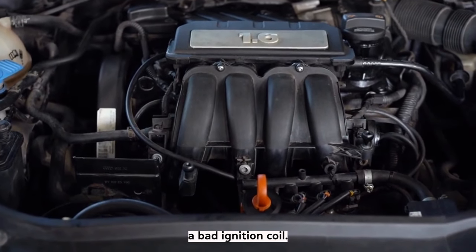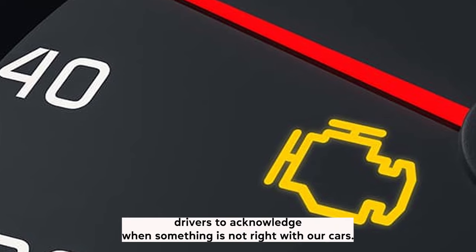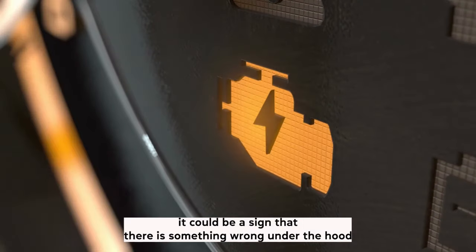Symptom 1: Engine light. Nowadays, cars are more advanced than before and many are sold with internal computer systems that make it easier for drivers to acknowledge when something is not right with our cars. If the engine management light illuminates on the dash, it could be a sign that there is something wrong under the hood.